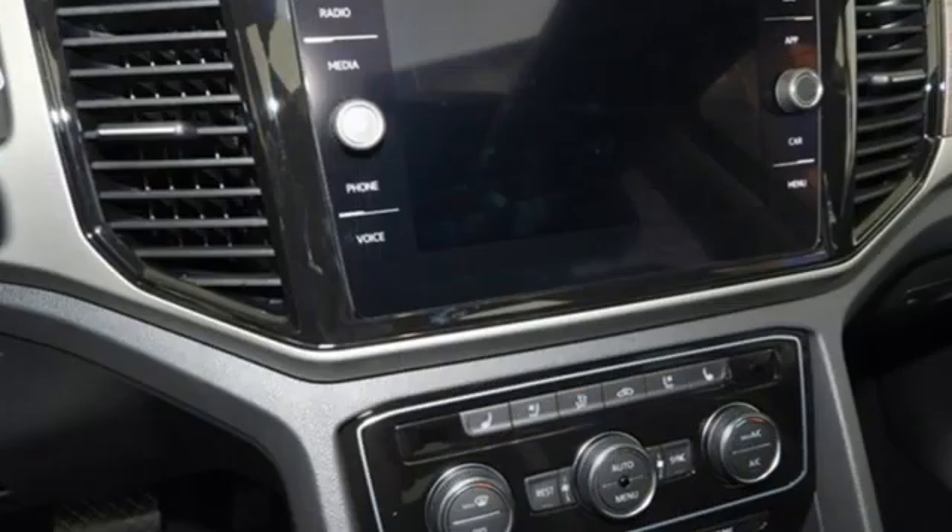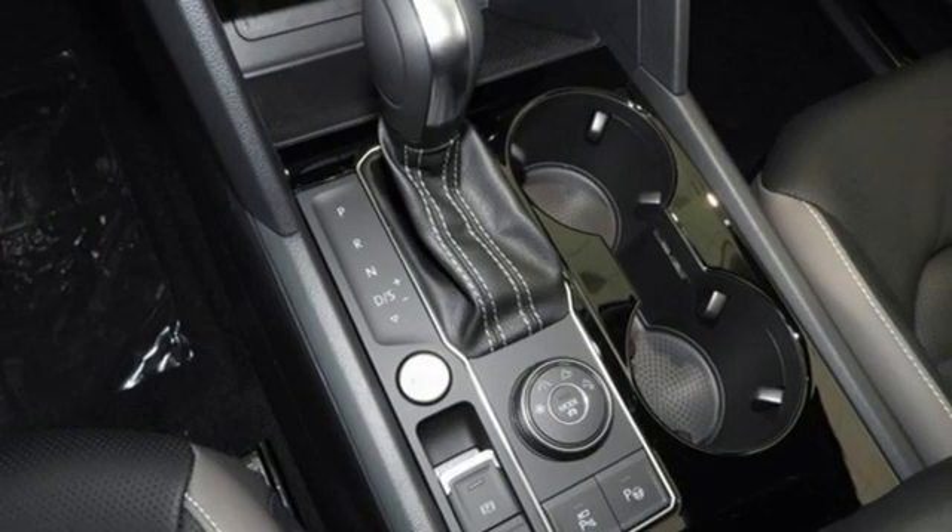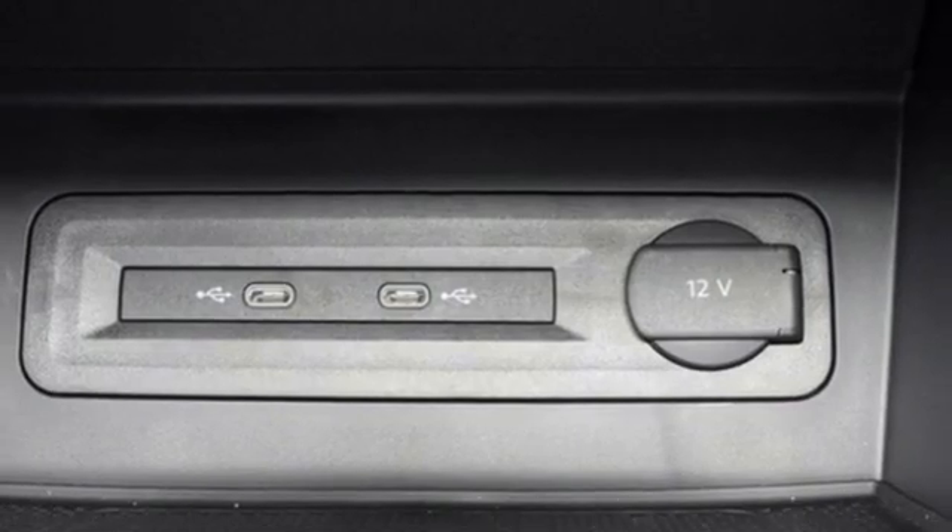You'll look forward to every drive with features like these: V6 engine, heated and ventilated leather bucket seats, integrated navigation system with voice activation, and automated parking sensors.